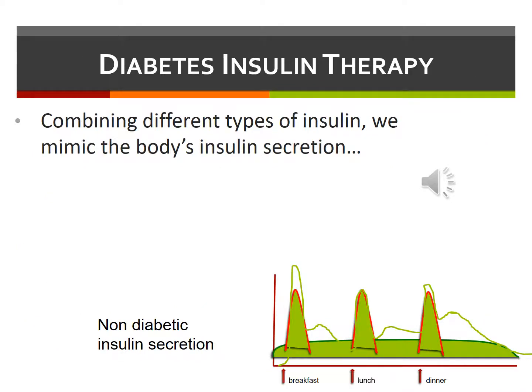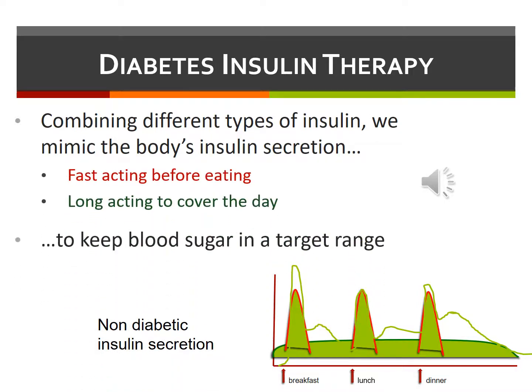The goal of insulin therapy is to combine both fast and long-acting forms of insulin to mimic the way the body secretes insulin in a person without diabetes. We take fast-acting insulin before eating. We take long-acting insulin to provide the body's requirement for insulin throughout the day, as insulin is needed even when we're not eating in order to keep the blood sugar in a target range.